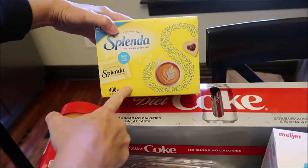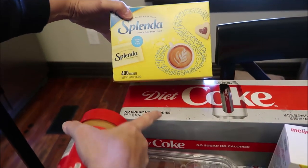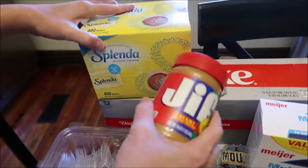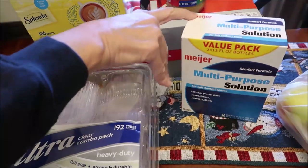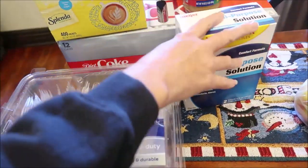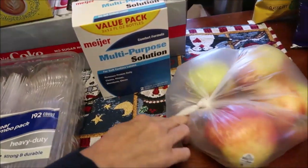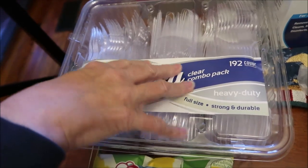At Meijer we bought some Splenda because we didn't see a Meijer store brand. Ashley wanted some Diet Cokes. We bought some Jif creamy peanut butter, some of the Meijer contact saline solution, four Honeycrisp apples, and then some plastic cutlery.